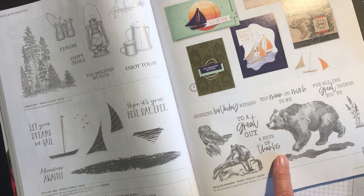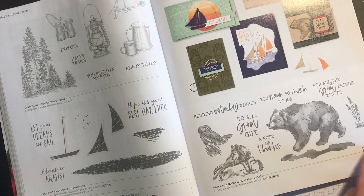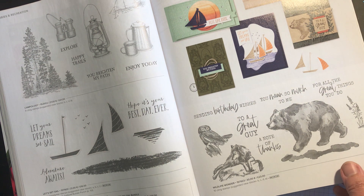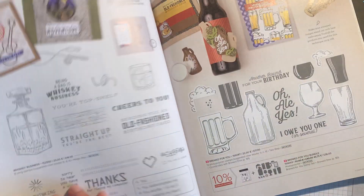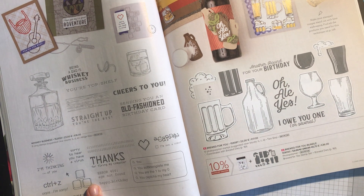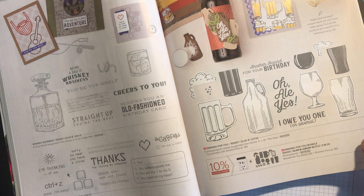This is a lovely set — Wildlife Wonder — that would be good for men's cards, reduced from £23.00 to £19.55. This tech support set is really fun — I haven't got it yet but it's good for teenage boys — £19.00 reduced to £16.15.